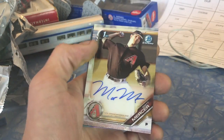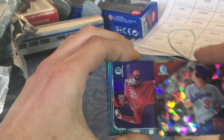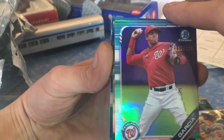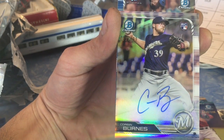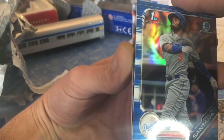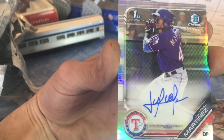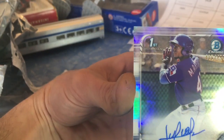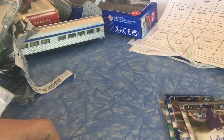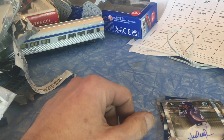Recap for this box break: Matt Mercer auto; Will Smith 125 out of 150, Ready for the Show; Luis Garcia 112 out of 125 refractor; Corbin Burns rookie card 409 out of 499; Christian Santana 120 out of 150; JD Martinez paper; and Julio Pablo Martinez 486 out of 499 — I think that's the winner of the box. I think I used up all my luck on the last one. That was box break number five — thanks for watching!